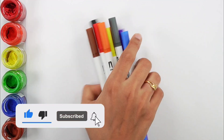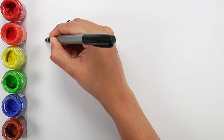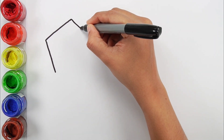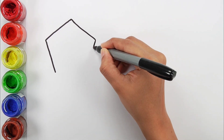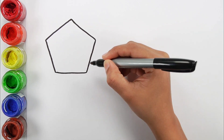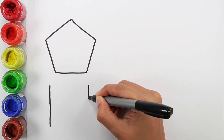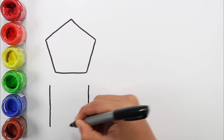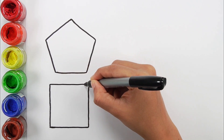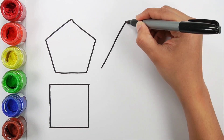Yellow color. White color. Pink color. Gray color.